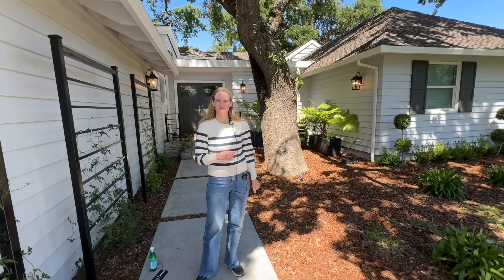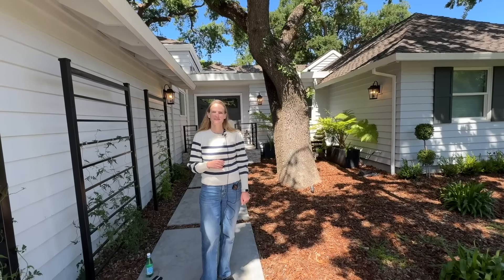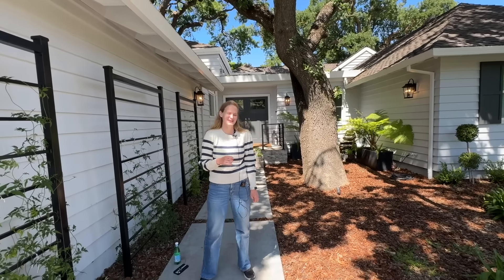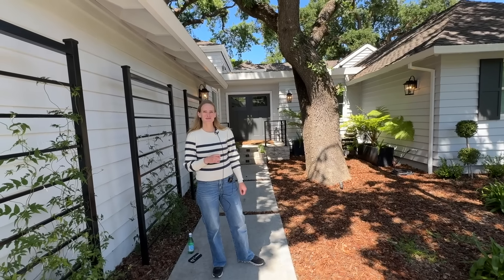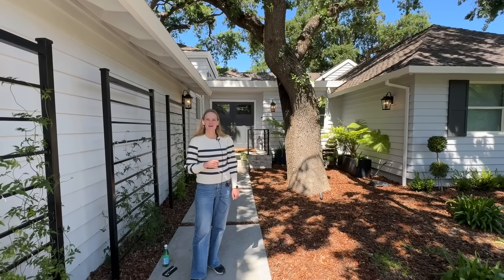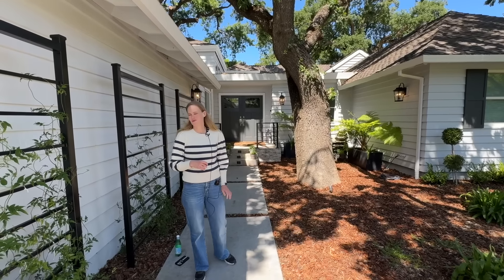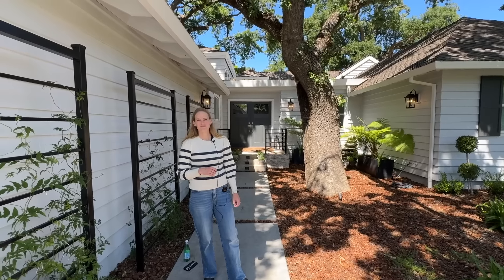Let me grab my camera and then maybe you can show us around. Sounds good. All right. So we are in front of your house right now, correct? Yeah. I just have to say your house is stunning on the inside. It is the type of house that I would just dream to live in. Was it hard to have the renovation be in construction for so long? It was.